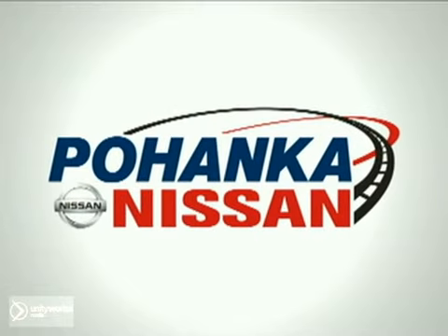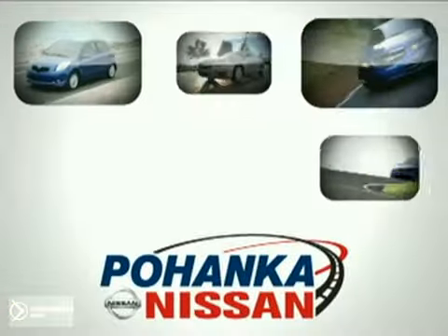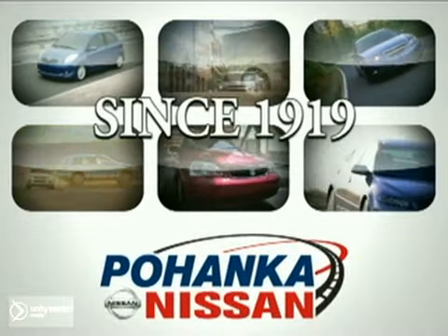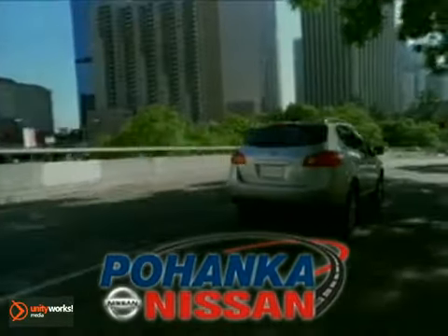Welcome to Pohenka Nissan of Fredericksburg, a great place to buy a car. We're a member of the Pohenka Auto Group, serving residents of northern Virginia and D.C. since 1919. We're proud to offer you a great deal on the vehicle you're about to see.